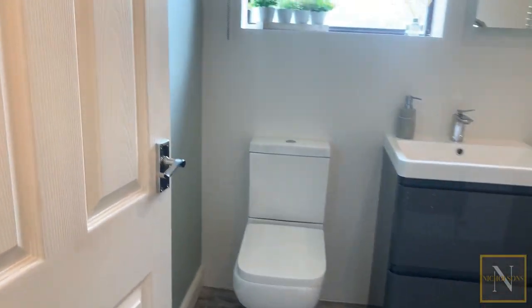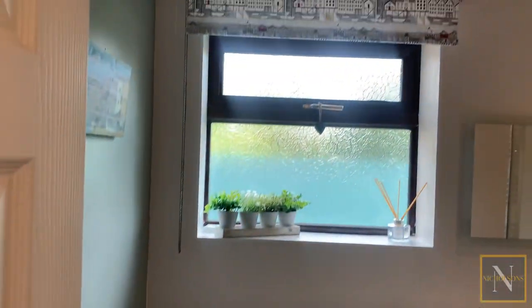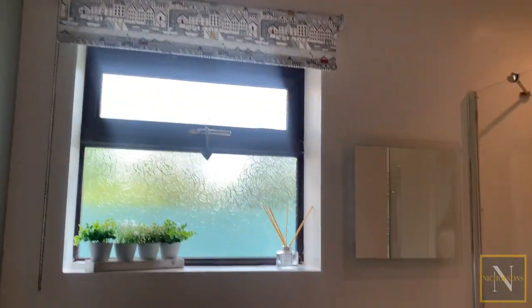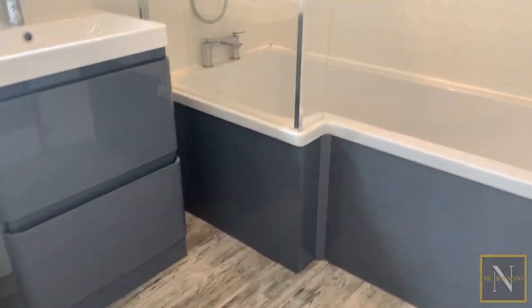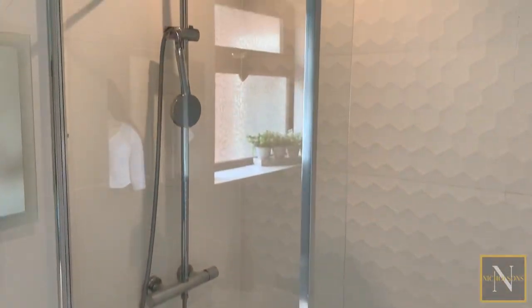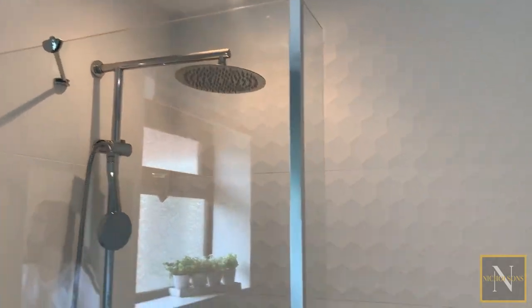Next door we've got the further family bathroom, which also has a timber effect tile floor covering. It's a three-piece suite with a low level toilet, a wash hand basin set within a vanity unit, and a P-shaped bath which again has a deluge shower head as well as an additional handheld shower attachment.